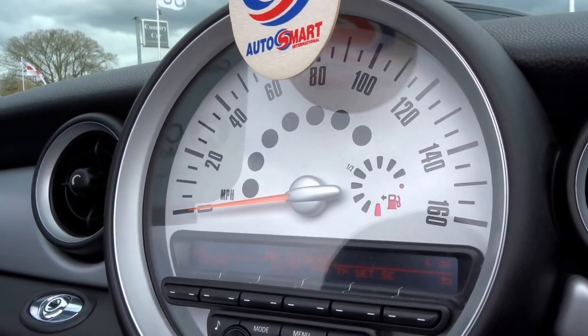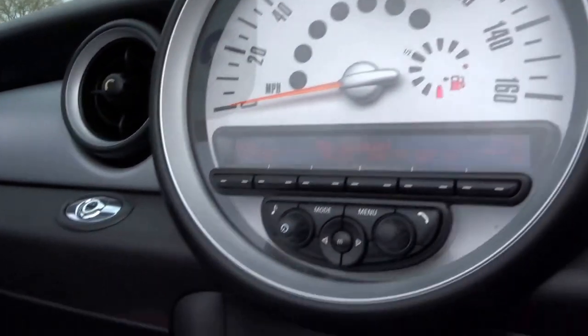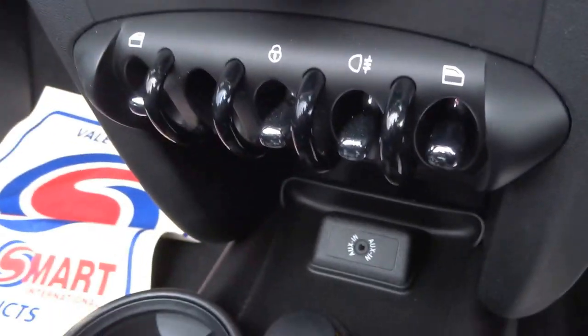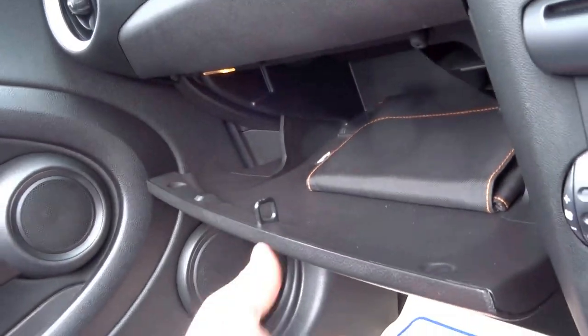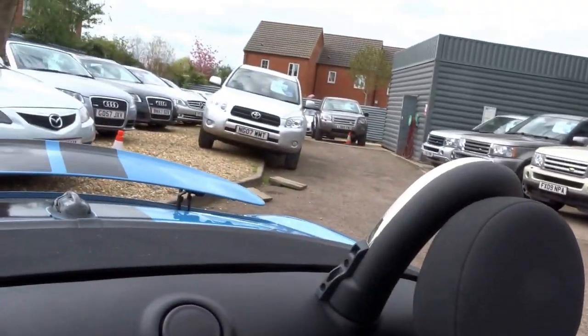You've got DAB digital radio, Bluetooth connectivity, CD player, air conditioning, electric windows, auxiliary inputs, start-stop, and your sport button. There's a glove box with the original book pack just in there, and a button up here which retracts the spoiler.